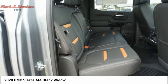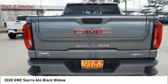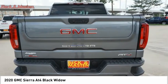Roll stability control, front suspension type strut, rear step bumper, power brakes. Come take a test drive today.